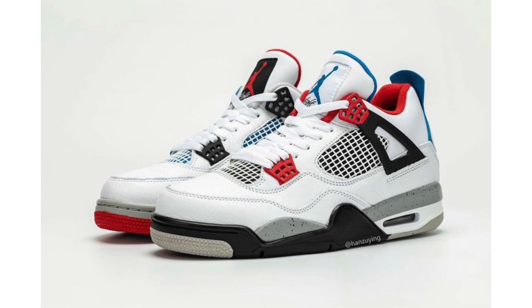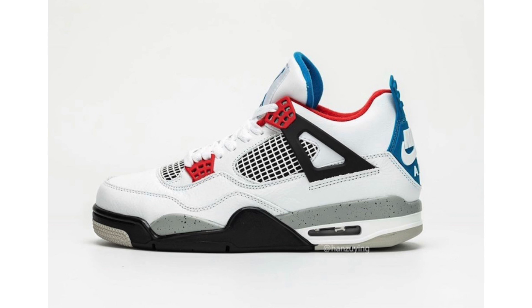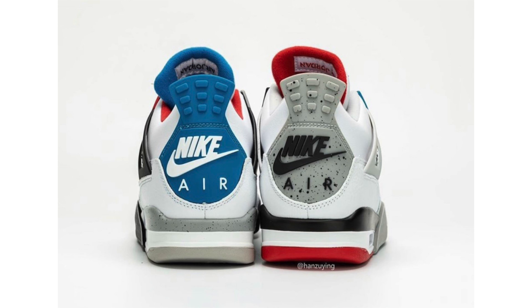The Air Jordan 4 'What The 4' is a shoe you either love or hate, but it's grown on me a lot. The 'What The' theme combines all four 1989 OG colorways — black cement, white cement, fire red, and military blue — into one pair, with different color placement on each shoe, Nike Air branding, and a unique hang tag. This pair drops November 23rd for $200. I believe it's a general release, and with so many releases this month and consumers saving for December, I don't think it sells out.